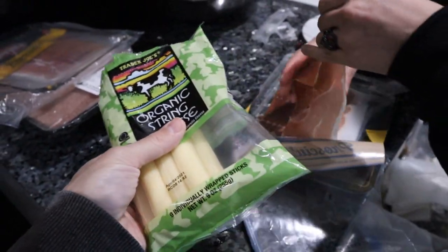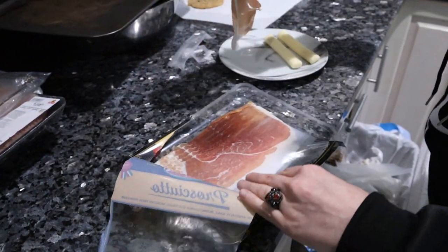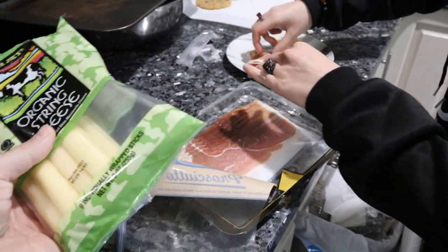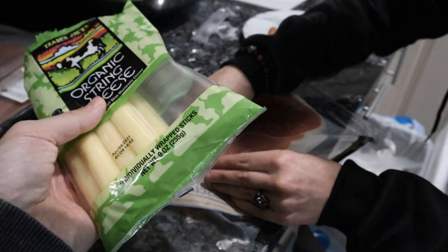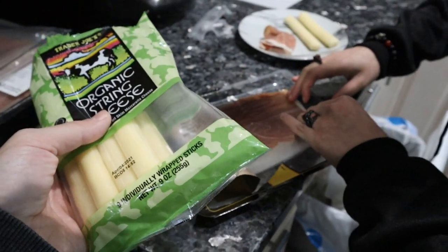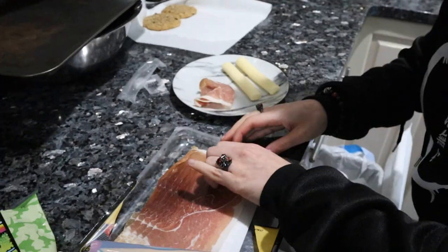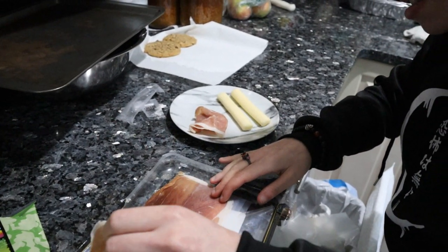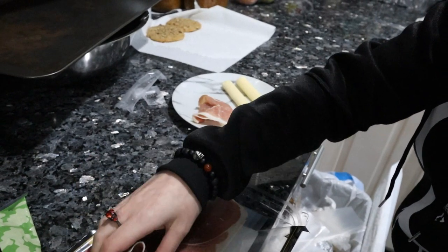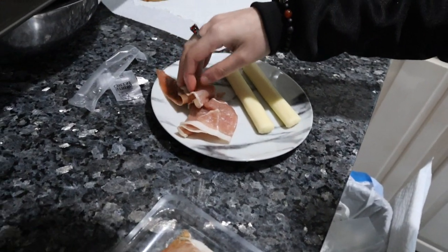Because the only ingredients in this are the milk, salt, and rennet really. So minimal ingredients, not really that much inflammation. Same thing with the prosciutto — all it really is is ham and salt. So from the perspective of something you don't really have to prepare, that's not too expensive and it's also good for you. It has a lot of B vitamins, some fats, fat-soluble vitamins, and minerals.